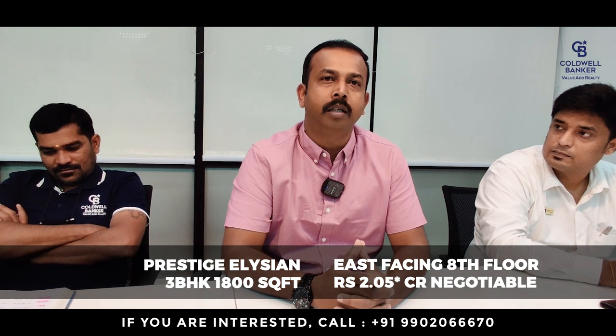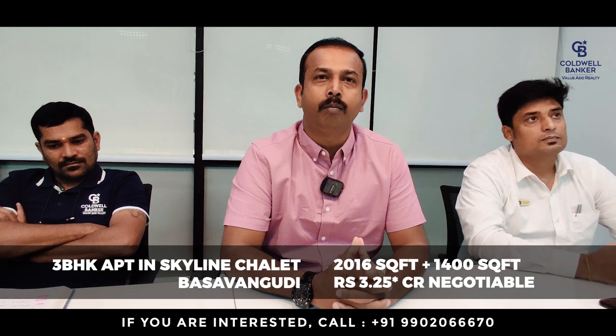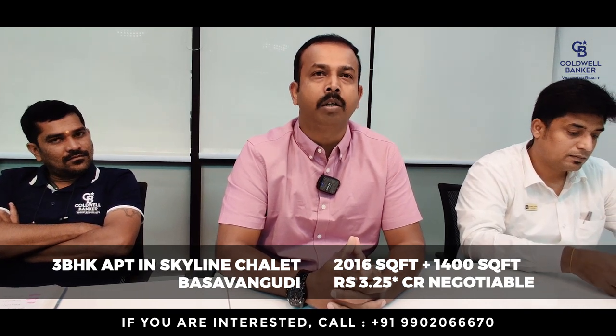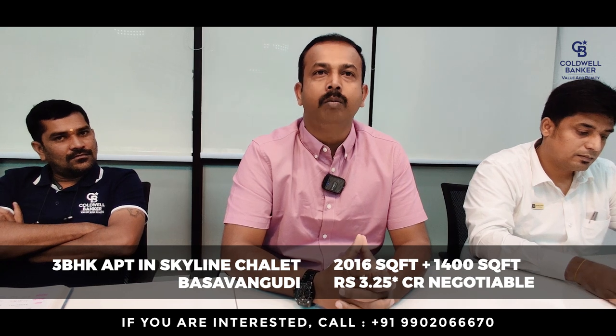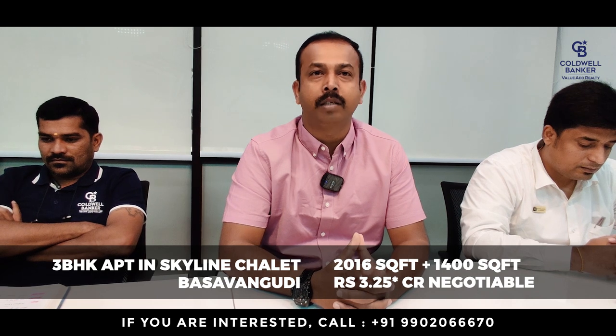There is another prime apartment in Basavanagudi called Skyline, very close to MN Krishnarao Park — three bedrooms, 2,016 square feet plus a massive private garden of around 1,400 to 1,500 square feet. The listed price is three crores 25 lakhs, negotiable.